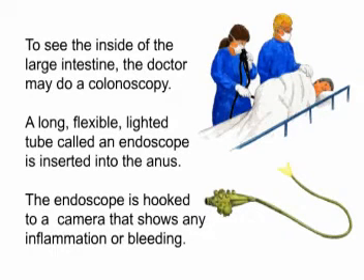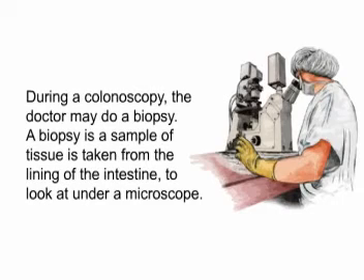To see the inside of the large intestine, the doctor may do a colonoscopy. A long, flexible lighted tube called an endoscope is inserted into the anus. The endoscope is hooked to a camera that shows any inflammation or bleeding. During a colonoscopy, the doctor may do a biopsy — a sample of tissue taken from the lining of the intestine to look at under a microscope.